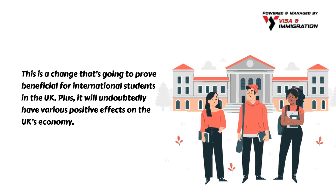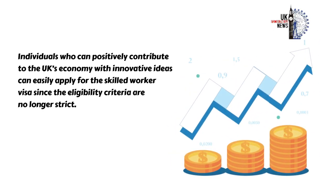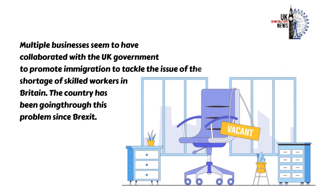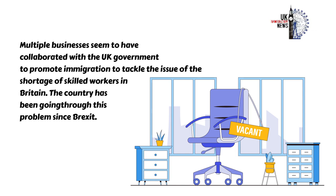It will undoubtedly have various positive effects on the UK's economy. Individuals who can positively contribute to the UK's economy with innovative ideas can easily apply for the Skilled Worker Visa since the eligibility criteria are no longer strict. Multiple businesses seem to have collaborated with the UK government to promote immigration to tackle the issue of the shortage of skilled workers in Britain.